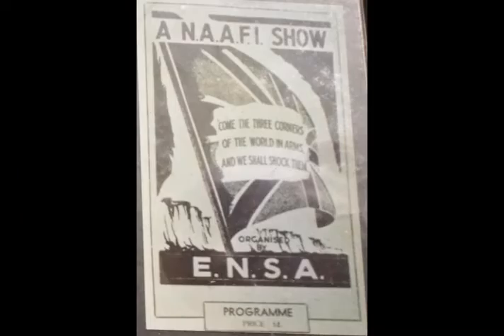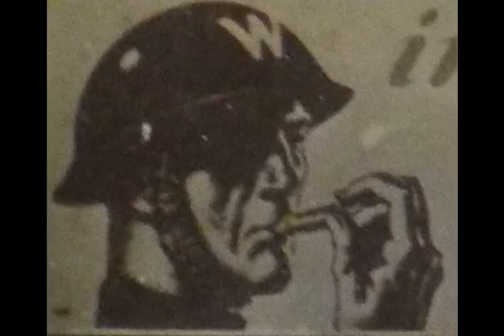First, we have a NAAFI show programme. The Navy, Army and Air Force Institutes — the NAAFI — was a company created by the British Government to run social places needed by the British Armed Forces and to sell goods to servicemen and their families. Secondly, we have a warden blowing his whistle at you and giving you advice on what to do with your car in an air raid.